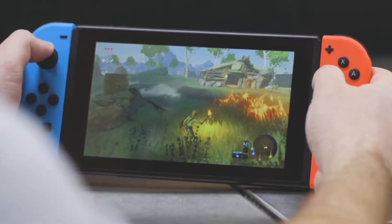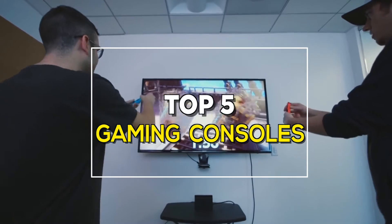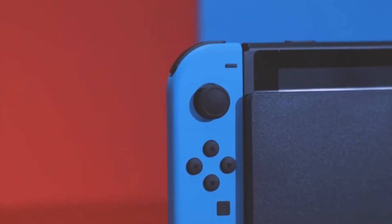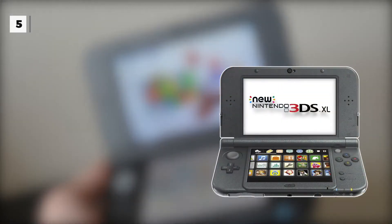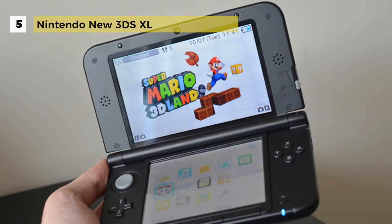Gaming consoles are dedicated computers made specifically to play games at the best quality and comfort possible. These are the best among them. In fifth place, the Nintendo 3DS XL is a great option for that truly mobile gaming experience.